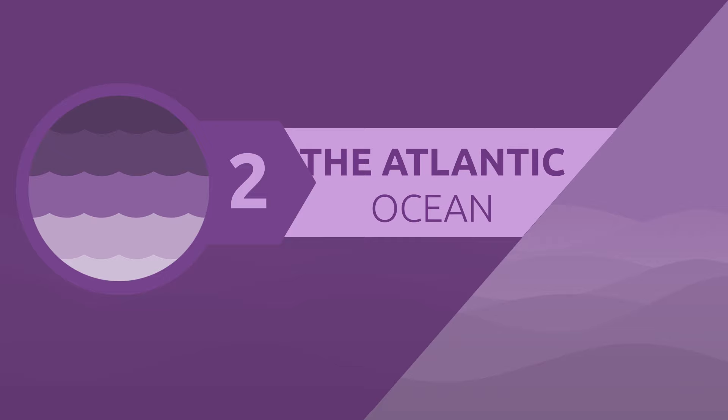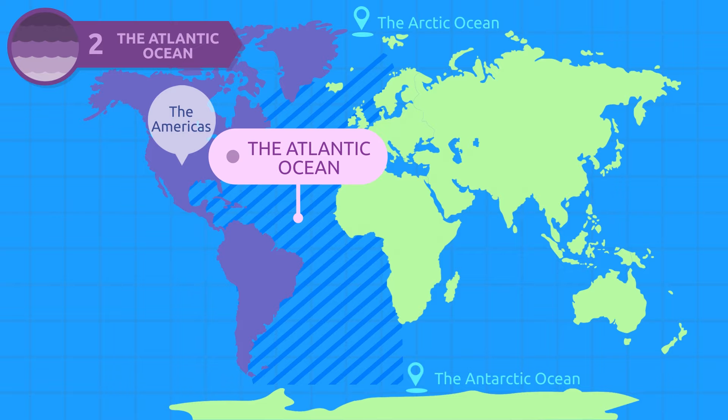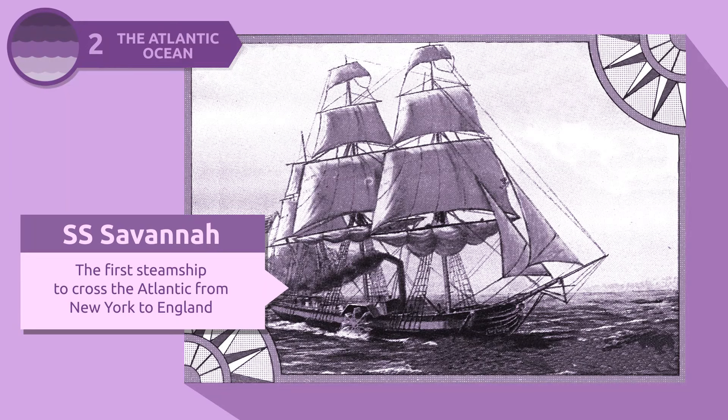The Atlantic Ocean stretches from the Arctic Ocean to the Antarctic Ocean, bounded on the west by the Americas and on the east by Europe and Africa. Did you know that it is the second largest ocean on our planet? The first steamship to cross the Atlantic from New York to England was the S.S. Savannah in 1838.